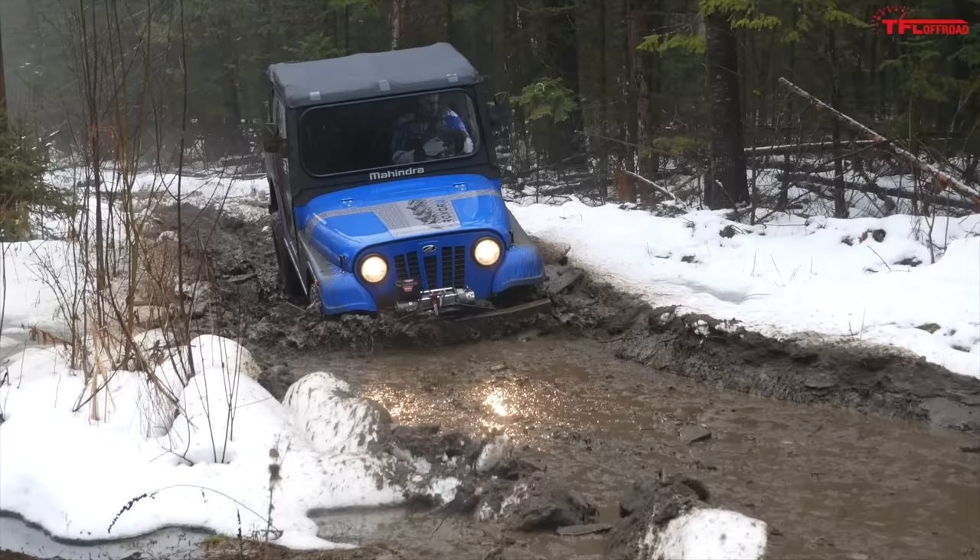In the States, the Roxor starts just over $15,000, and if you load up that LE model, you're looking at about $18,500. Now let me tell you why those prices don't really gel with the rest of the market: the Ranger XP1000 starts at $15,299. So for essentially the same starting price in the U.S., you're getting a machine that has much better suspension.